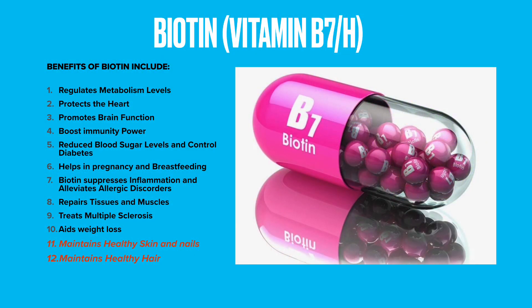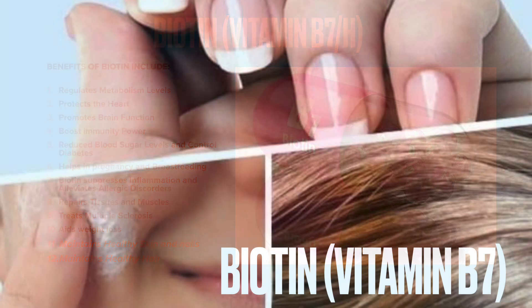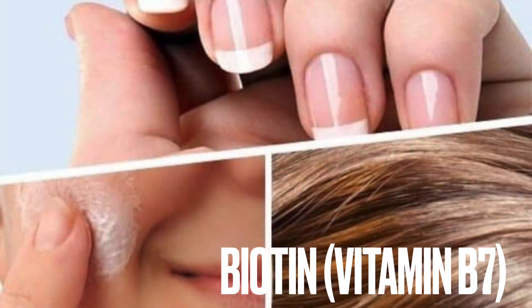Biotin maintains healthy skin and nails. If you are struggling with various skin problems and weak nails, then you should increase your vitamin B7 intake. Vitamin B7, or biotin, supports the production of fatty acids that nourish the skin and help oil glands function properly.